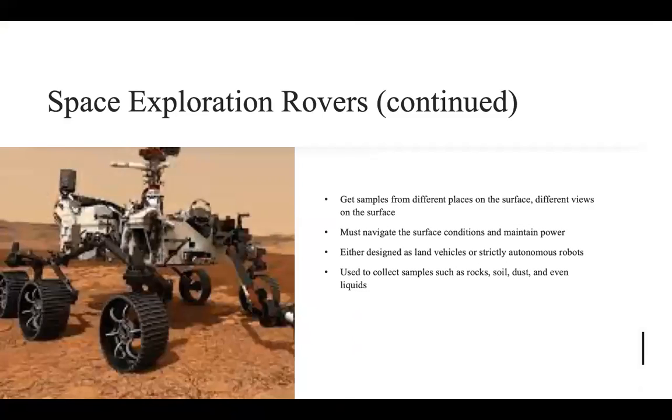Looking more in-depth into space exploration rovers: they can get samples from different places on the surface, something that landers cannot do. They are designed either as land vehicles or strictly autonomous robots. They can carry astronauts on the surface, or they can take panoramic pictures and be used more as a scientific experiment. They can collect samples such as rocks, soils, dust, and even liquids, and take them back to Earth.